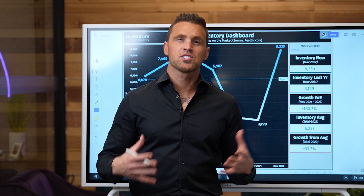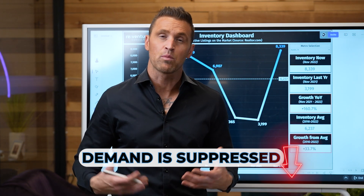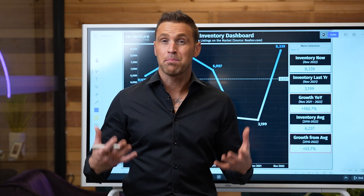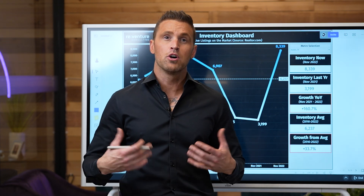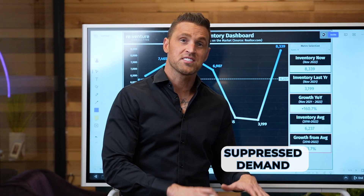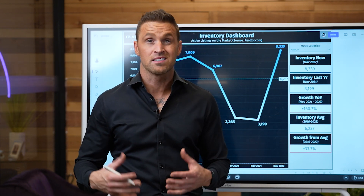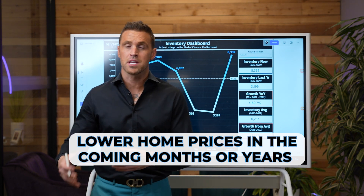We all know supply and demand affects price, and we know in the housing market today, demand is definitely suppressed — it's at some of the lowest levels we've seen in over a decade. However, even though you have a reduced amount of demand, if the supply of homes is also significantly reduced, you don't see prices fall. In certain markets where you have suppressed demand but growing inventory, we can look upon the horizon and realize we have a lot lower home prices to be seen in the coming months or years.